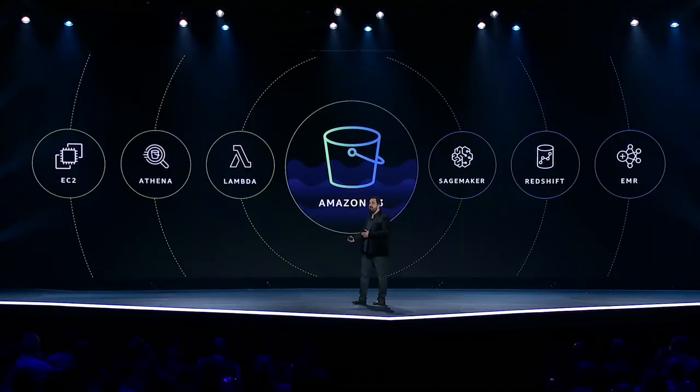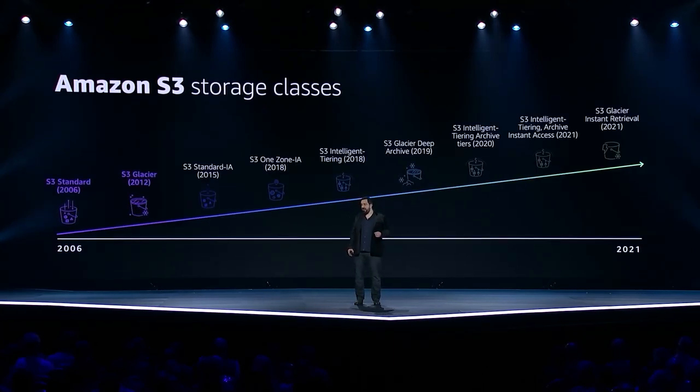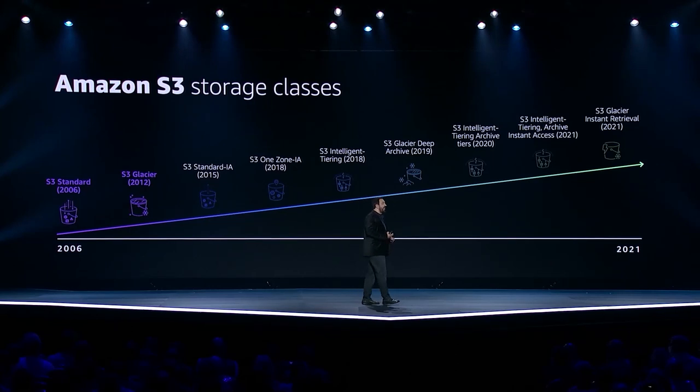One of the main ways we did this was by adding S3 storage classes, which enables customers to better optimize the cost and performance of their storage on AWS. For customers primarily looking to back up their data, S3 introduced S3 Glacier and S3 Glacier Deep Archive, which enables customers to get a low storage cost in exchange for higher latency retrieval. For customers using S3 for archival storage, this allowed significantly lower cost while still offering benefits over traditional offline tape solutions.